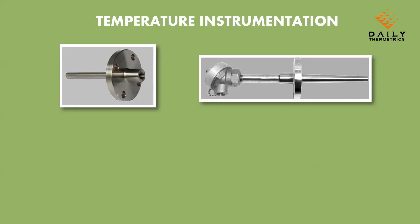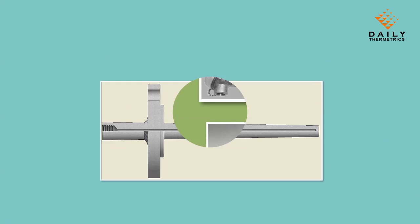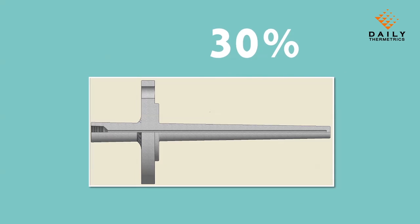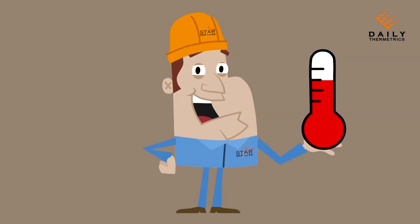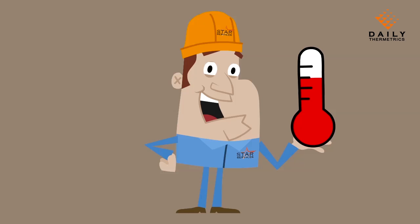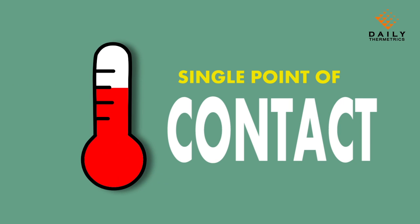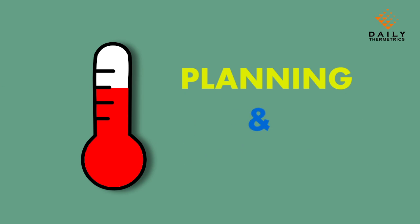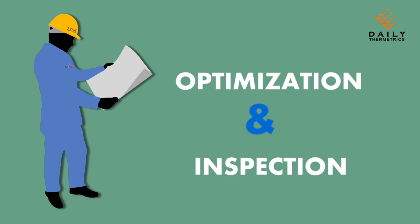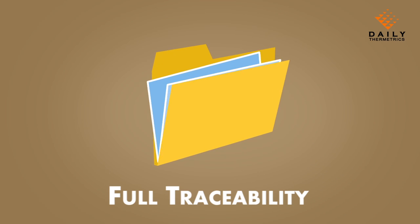Temperature instrumentation is one of the key aspects of instrumentation planning that is often overlooked. Approximately 30% of thermowells need replacement after inspection. What if you actually had an expert on temperature instrumentation applications as part of your turnaround team, acting as a single point of contact for all temperature instrumentation, from pre-turnaround planning and inspection to inventory optimization and record keeping?